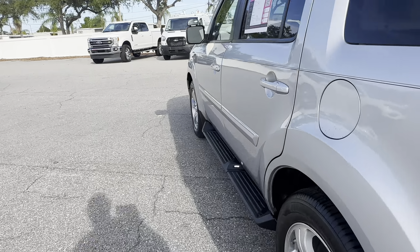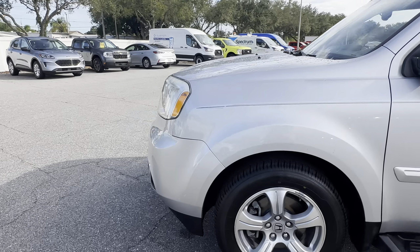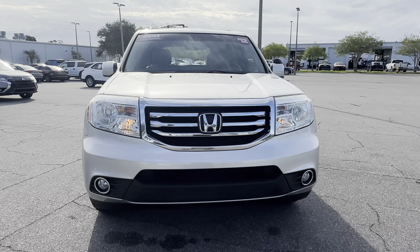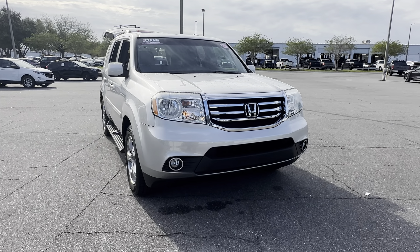This vehicle is powered by a 3.5 liter six-cylinder engine, so it's got power. And like all pre-owned vehicles at AutoNation Ford St. Pete, it has a five-day, 250 mile money-back guarantee.